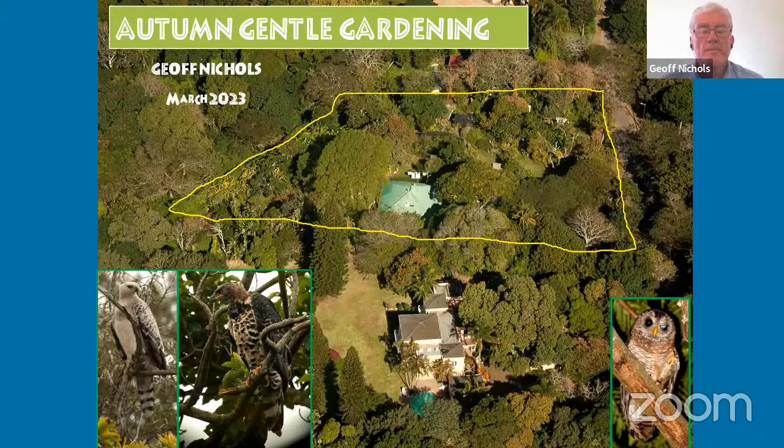Thank you, good evening everyone. This is a gentle gardening talk. I lived in a place called Southport down the Natal South Coast for about ten years. In that garden I had over 700 species of plants, some very big trees, mostly local, but a lot of fruit trees. We had about 15 avocado trees that produced quite a lot of avocados for us every year.